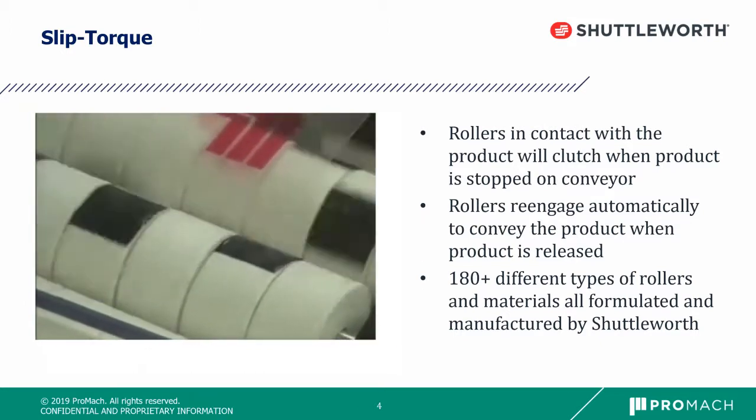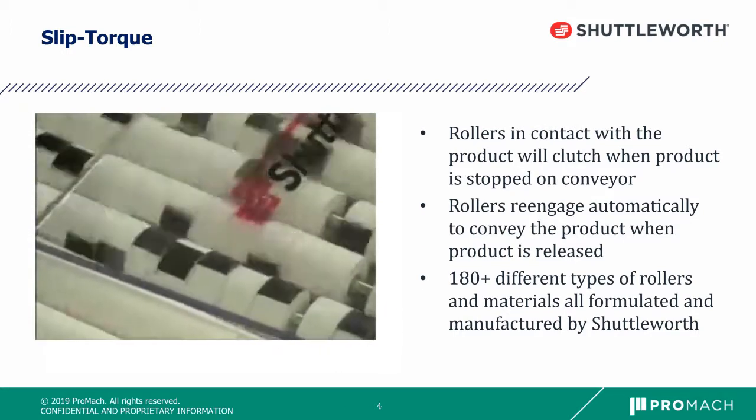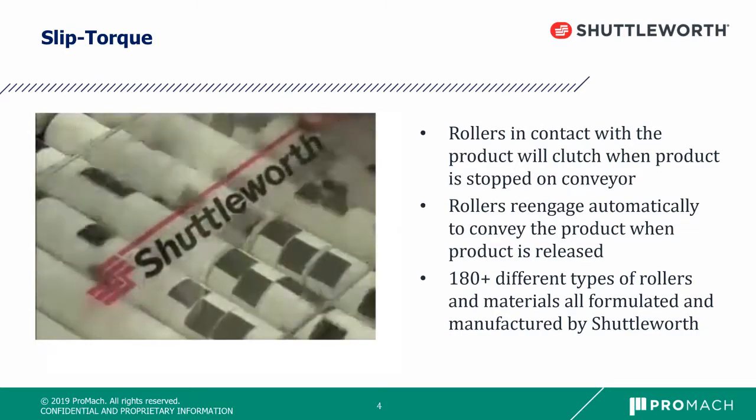We have over 180 different types of roller materials and each is customized to the application and product.